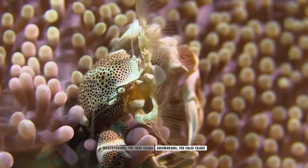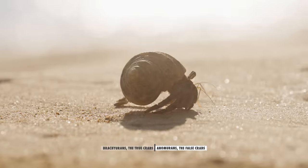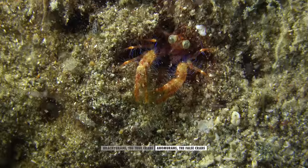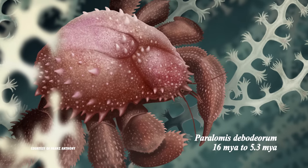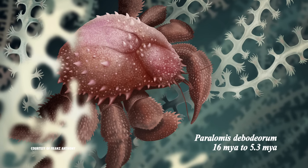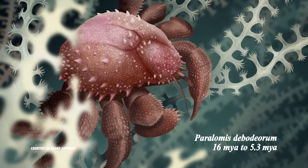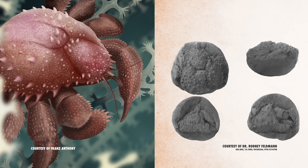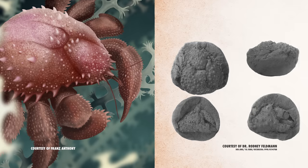Anomurans, which include porcelain crabs, king crabs, hermit crabs, and squat lobsters, have evolved similar qualities but are not actually true crabs. An extinct example of an anomuran is Parallomus debodiorum, which lived during the middle to late Miocene, spanning 16 million to 5.3 million years ago. This false crab with its nubby carapace was an ancient member of the king crab family Lithodidae. The earliest anomuran we know of is called Platycata echina, which lived during the late Triassic around 250 to 200 million years ago — and it looks a little more like a lobster than a crab.